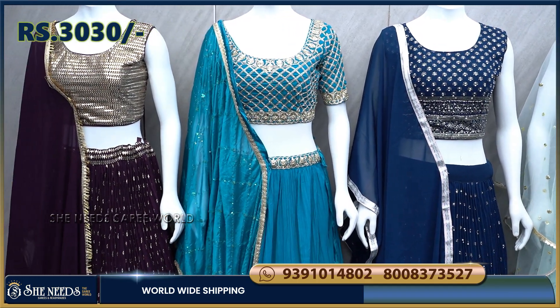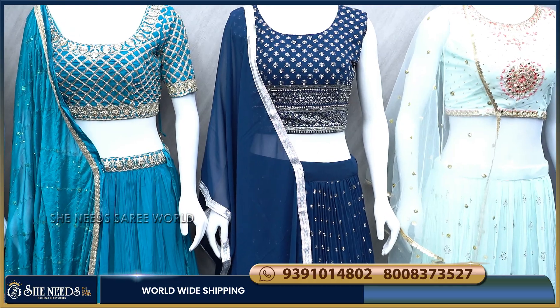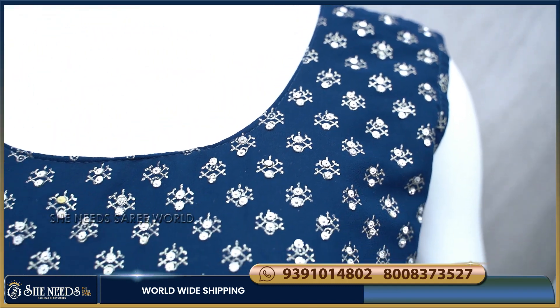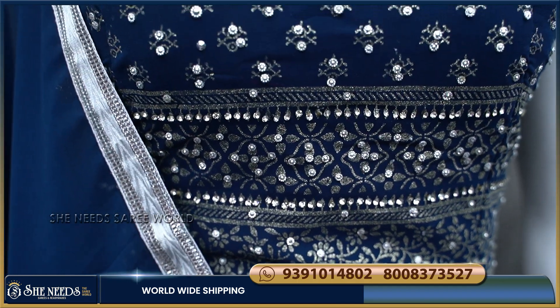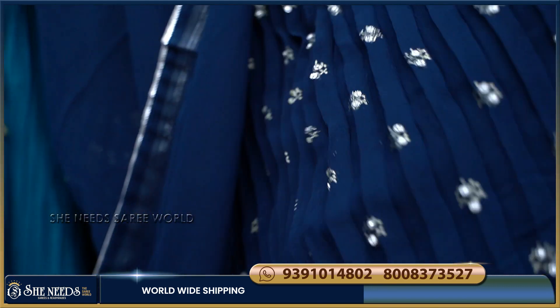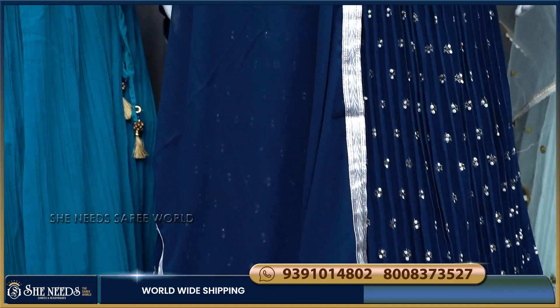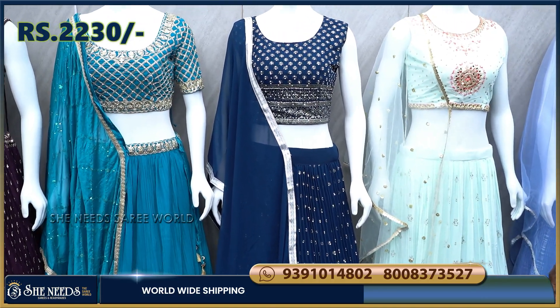You can also use it as a half-saree — it looks very good and is very golden. You can use the navy blue combination and also use silver accents. You can also purchase from the website using the online facility or use a video call to choose. The cost is around 2,230 rupees.